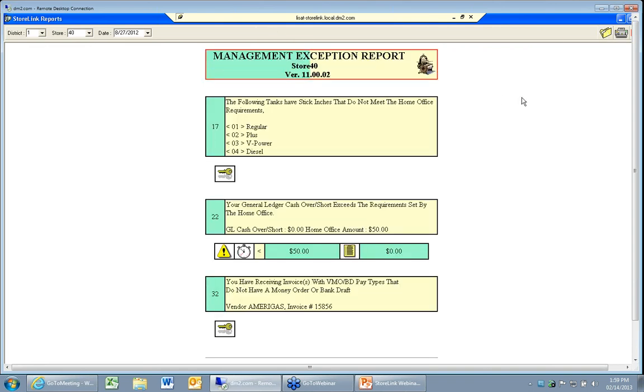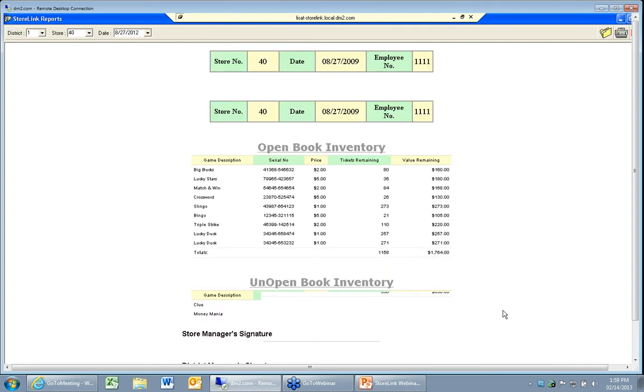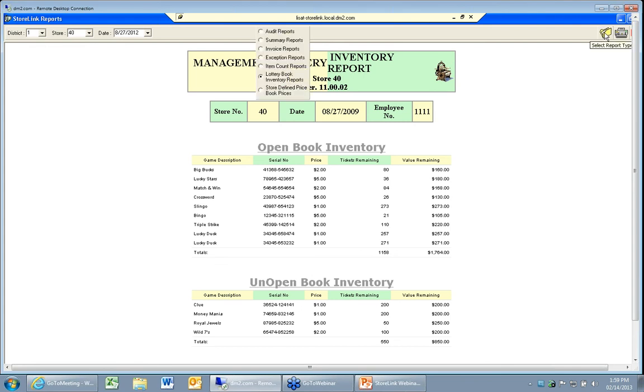Exception reports — this is where, if you've had some people violate those business rules, you can come in and see which rules they violated. There's an item count report that would show you what the results of a physical count were. Lottery book inventory gives us a very good overview of what books we have open, how many tickets we have remaining to sell, and what our unopened book inventory was. And if we had a price book, there would be some information on the price book as well.